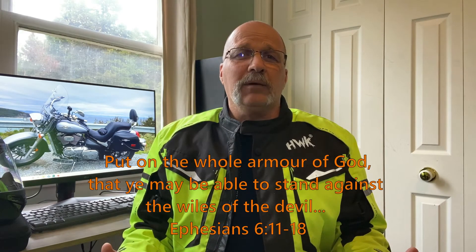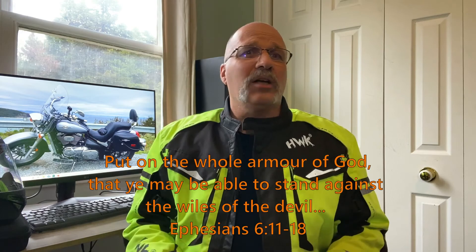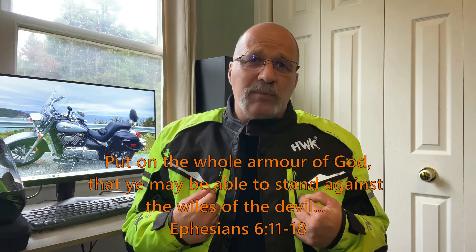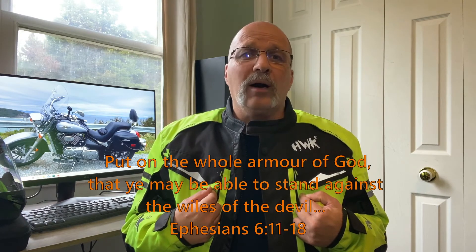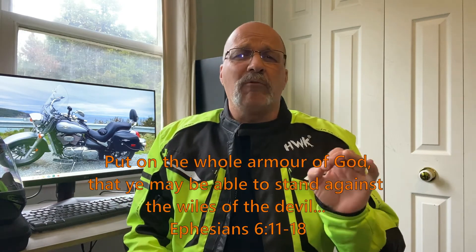I've spent a lot of time in this gear. I've put 5,400 kilometers on the bike this year. I've spent long days in the saddle and 90-plus percent of that riding was done in this gear. I'm an all-the-gear, all-the-time type of rider, so I wear jacket and pants, boots, helmet, and gloves every time I go riding — with the exception of the odd run to the store where I might have just put the jacket on and didn't wear the pants.